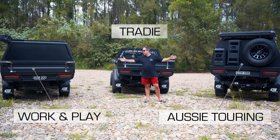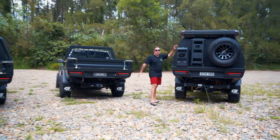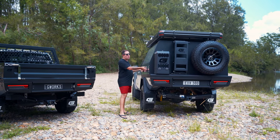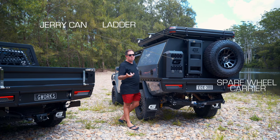These are our three most popular setups that we sell here at G-Works. This one here is our most popular touring setup. It's got our 1700 Weekender tray with a 1500 canopy, rear wall package one which includes jerry can, ladder and spare wheel carrier.